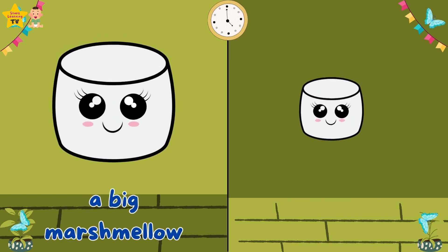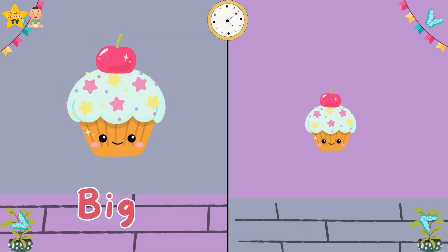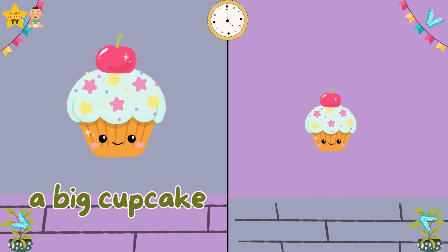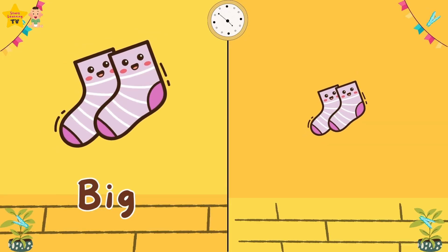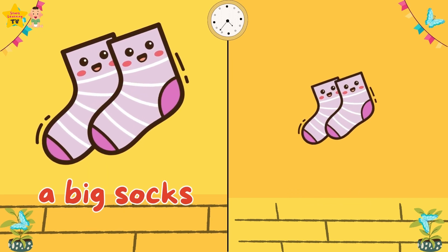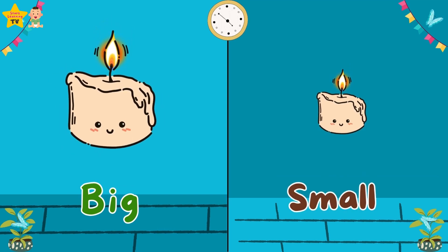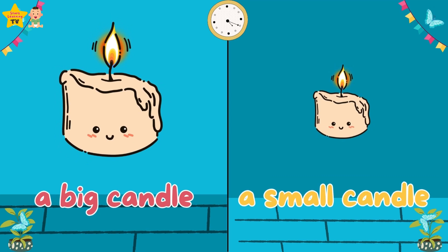A big marshmallow. A small marshmallow. Big. Small. A small marshmallow. A big cupcake. A small cupcake. Big. Small. A big socks. A small socks.